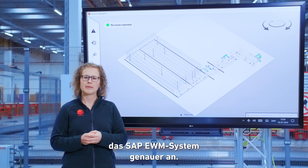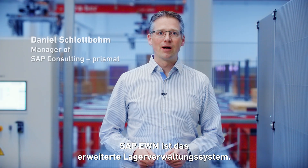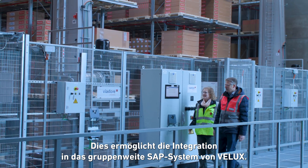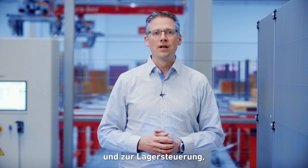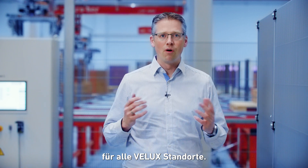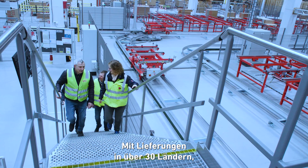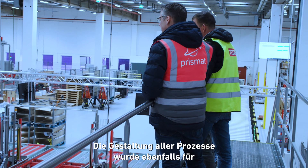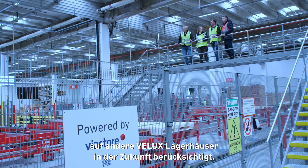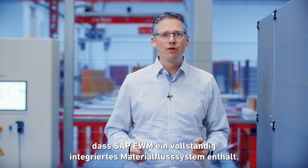Let's now have a closer look at the implementation of the SAP EWM system. SAP EWM is the Extended Warehouse Management system and SAP's most advanced solution for operating an automated warehouse. This enables integration into the VELUX group-wide SAP system, so we have everything from incoming orders to production control to warehouse control in one software worldwide for all VELUX locations. The warehouse is the central hub of the VELUX supply chain, with deliveries to over 30 countries. In this project, we were able to take advantage of SAP EWM coming with a fully integrated material flow system.